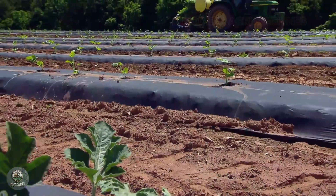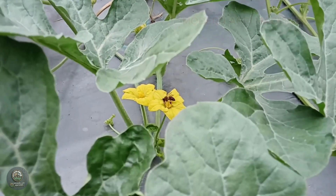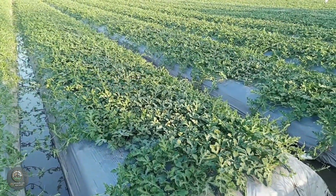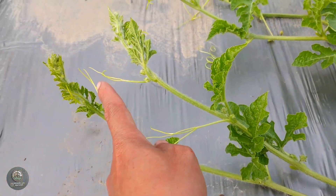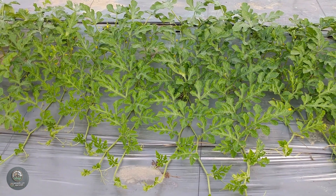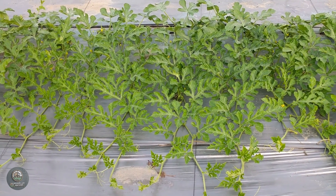Watermelon plants need meticulous care throughout their growing period. Organic fertilization and pest control are crucial for healthy growth. Farmers use biological and chemical methods to protect the plants from pests and diseases.